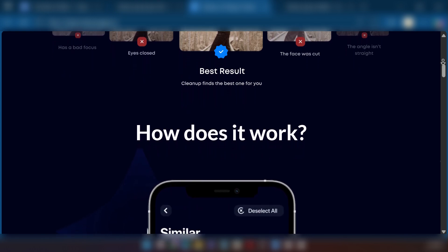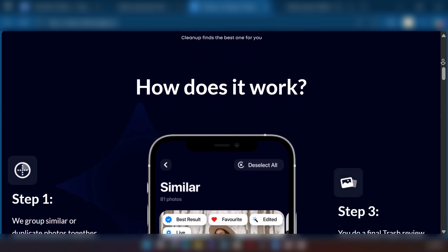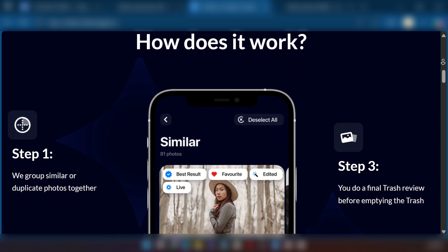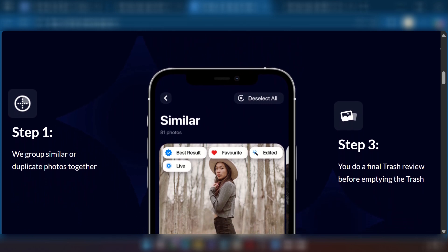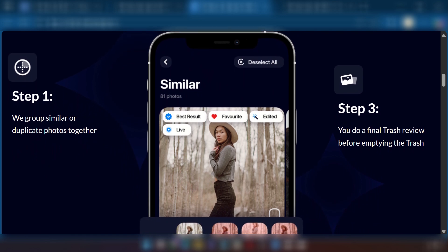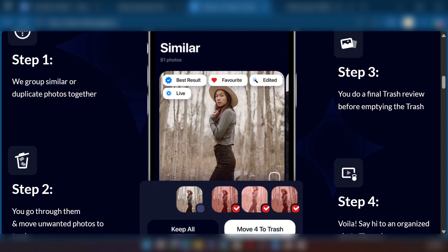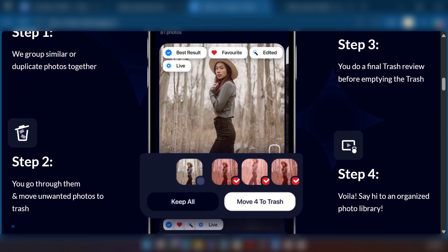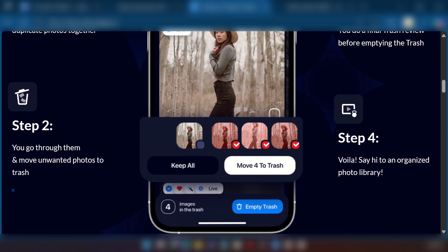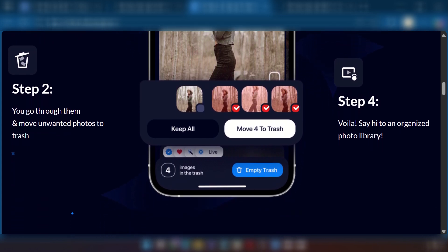In conclusion, the Cleanup app is a powerful tool for anyone struggling with iPhone storage. Its intelligent photo and video sorting, effective compression, and comprehensive cleaning features make it a strong contender for decluttering your device. While it operates on a subscription model and has some minor UX quirks, its ability to free up significant space and simplify media management can be a game changer for heavy iPhone users. So if you're tired of storage full alerts, Cleanup app offers a practical solution. Do let us know if this was helpful, and thanks for watching.